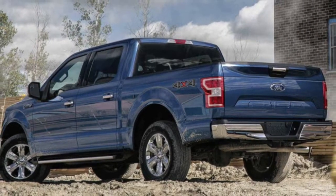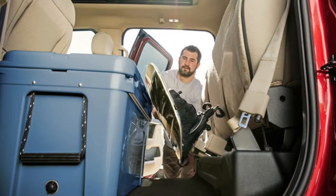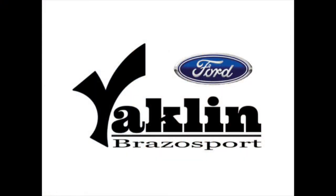Utilize Pro-Trailer Backup Assist to hook up boats and trailers effortlessly. If you're looking for your next truck, we invite you to come and take a look at the 2018 Ford F-150, available now at Yauchlin Ford.